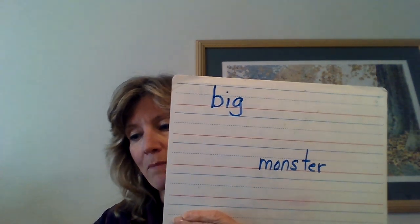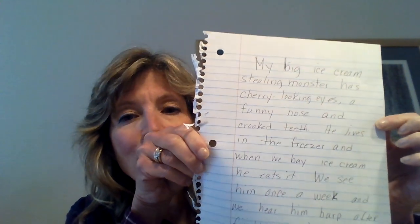You see how that monster appeared and then disappeared? Well, you're going to write me a story about your big monster. Here's the word 'big' and here's the word 'monster.'